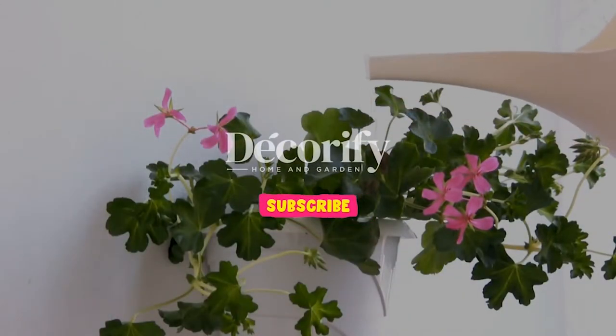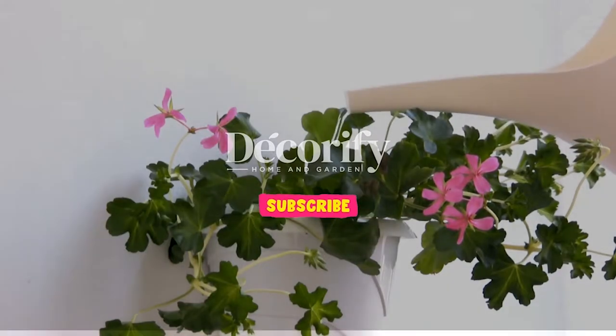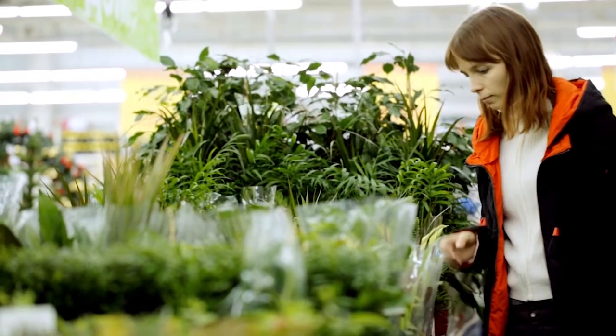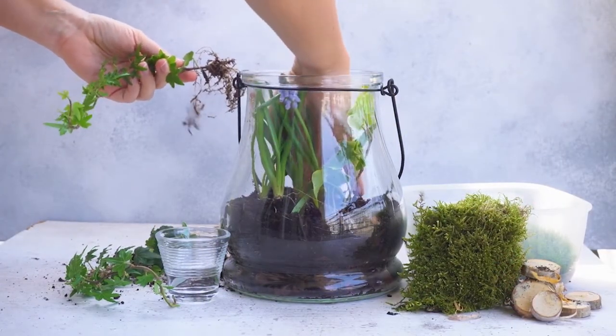Before that, please subscribe to my channel so you don't miss the upcoming videos. Indoor plants that grow in water are an attractive option if you want to have plants in your apartment or home and do not want to bother with soil.